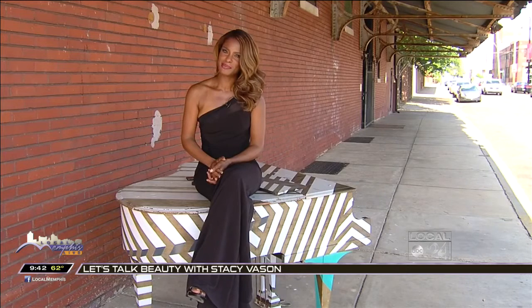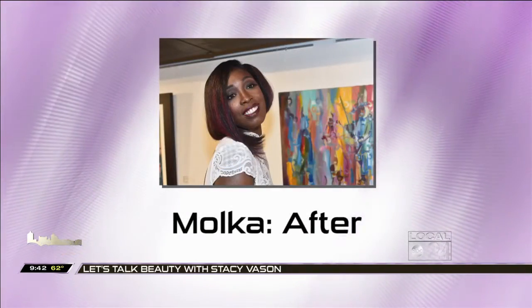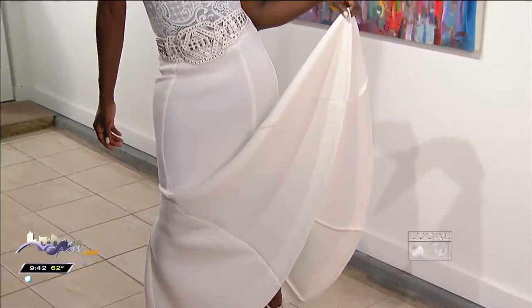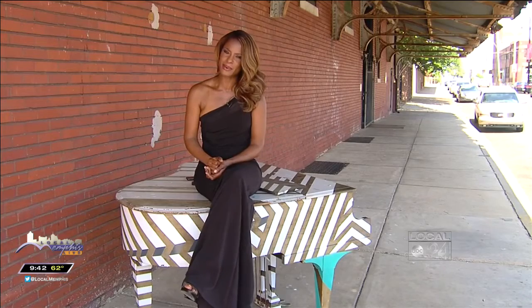I enjoyed making over my model Mocha. With her hectic parenthood schedule and work schedule, she had forgotten this side of her. So it gave me great joy to not only show her this look but many levels of beauty that she has within her.